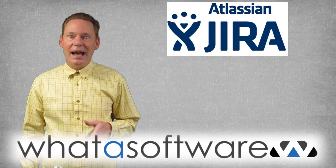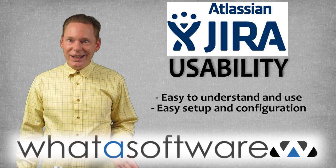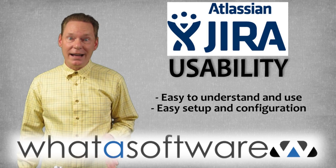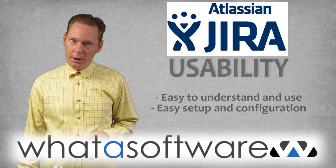Here's how Jira stacks up along six critical dimensions. Usability: users note that Jira is easy to understand, use, and manage, and that includes setup and configuration, which can take weeks or months with other systems.